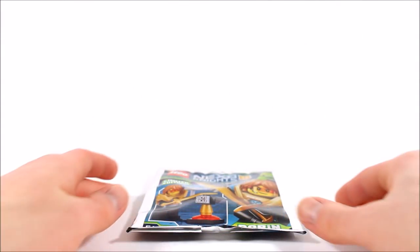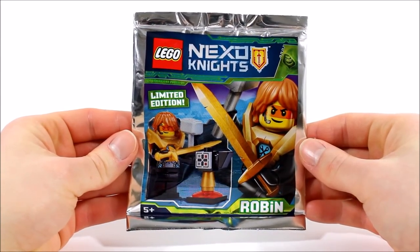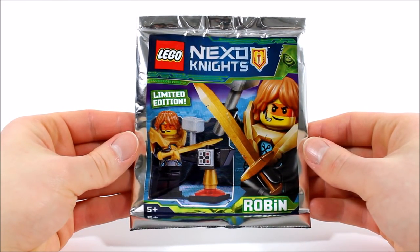Moving on to the Robin minifigure, like all magazine gifts he comes sealed in a silver packet that shows the character on the front in an epic action pose with this limited edition anvil, which is an interesting little build. Let's open this up and get Robin built to take a closer look.